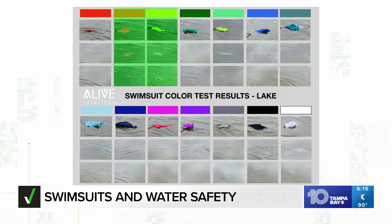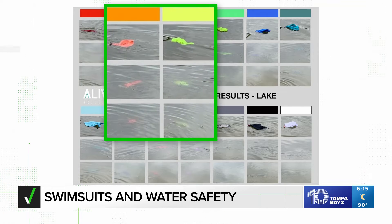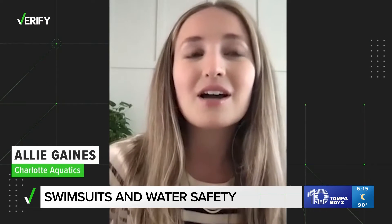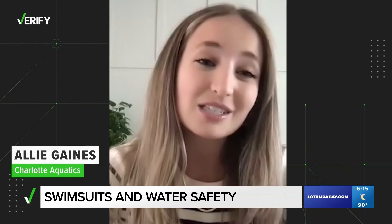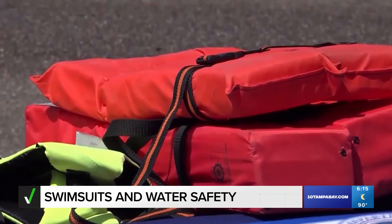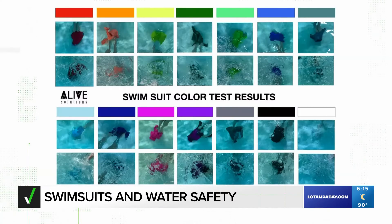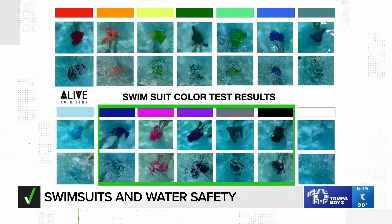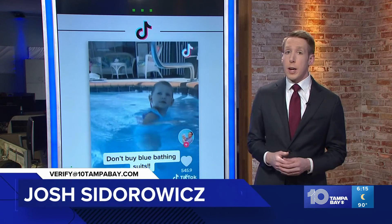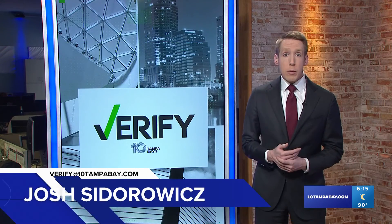Ultimately, bright neon oranges and yellows showed up best underwater overall. Neon colors are much better — they're easier to spot in the water. That's why life jackets are usually that color too. While researchers did acknowledge darker colors were a bit more visible in pools with lighter bottoms, they warned they might be dismissed as leaves or a shadow. So there is something to this mom's warning about her child's blue bathing suit — something else to think about when staying safe around the water this summer.